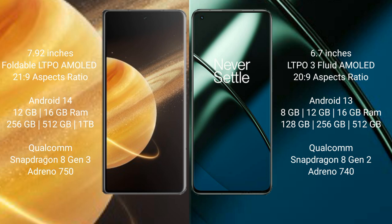Honor Magic V3 runs on the Android 14 operating system, while OnePlus 11 runs on the Android 13 operating system. Honor Magic V3 comes with 12GB or 16GB RAM and 256GB or 512GB internal storage.